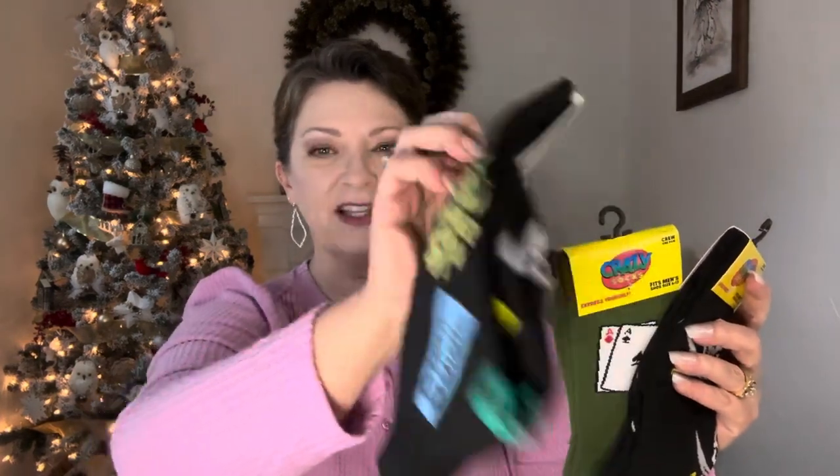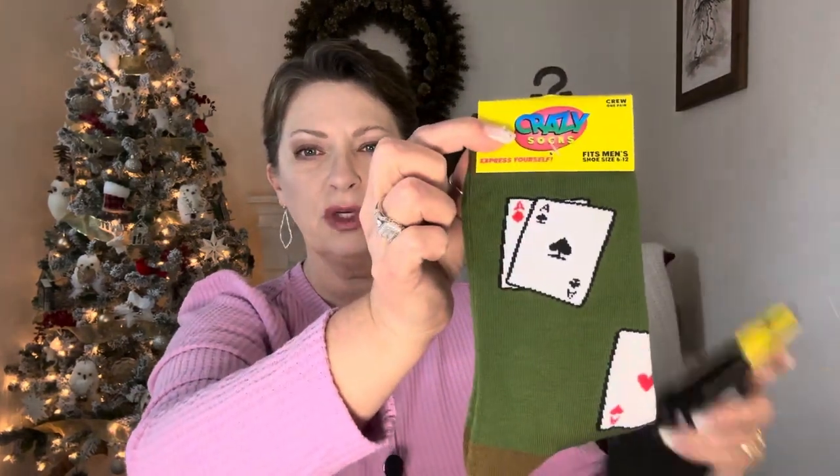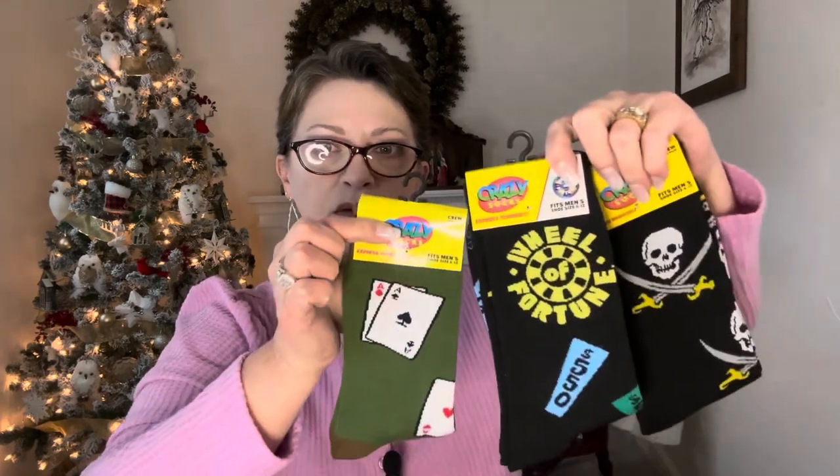They had all kinds of cute socks out. We grabbed two of each and they're actually all sitting here. We're putting them away for stocking stuffers for next year. They're all by Crazy Socks — this one is the Wheel of Fortune, thought that was super cute. This one is an olive green deck of cards with poker chips. Then this black pair is pirates with the skull and crossed swords. They're just fun, cute socks. These are crew socks, one pair each, fitting men's shoe size six to twelve.